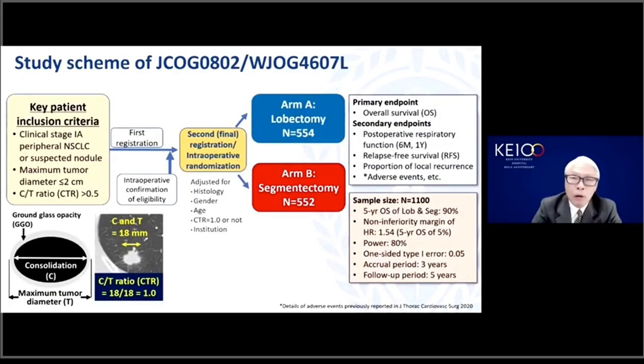This slide shows the outline of the trial. A key inclusion criteria was clinical stage 1a peripheral non-small cell lung cancer, or suspected nodule with a maximum diameter of 2 cm or less. Criteria also included a consolidation tumor ratio higher than 0.5, where the definition of CT ratio is shown as a ratio of the consolidation part to the whole tumor, including ground-glass opacity. During surgery, patients were randomly assigned to receive either lobectomy, Arm A, or segmentectomy, Arm B.